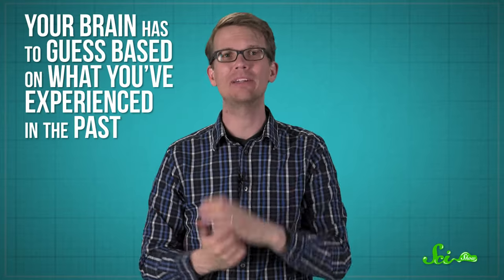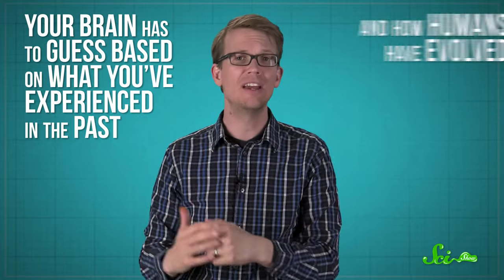And it doesn't always get all the information it needs from all your senses to figure out what's actually happening. So a lot of the time, your brain has to guess based on what you've experienced in the past and how humans have evolved. And it usually does a very good job of this. But once you know how to exploit the shortcuts that the brain likes to take, it's easy to fool them. And that is exactly what optical illusions do.